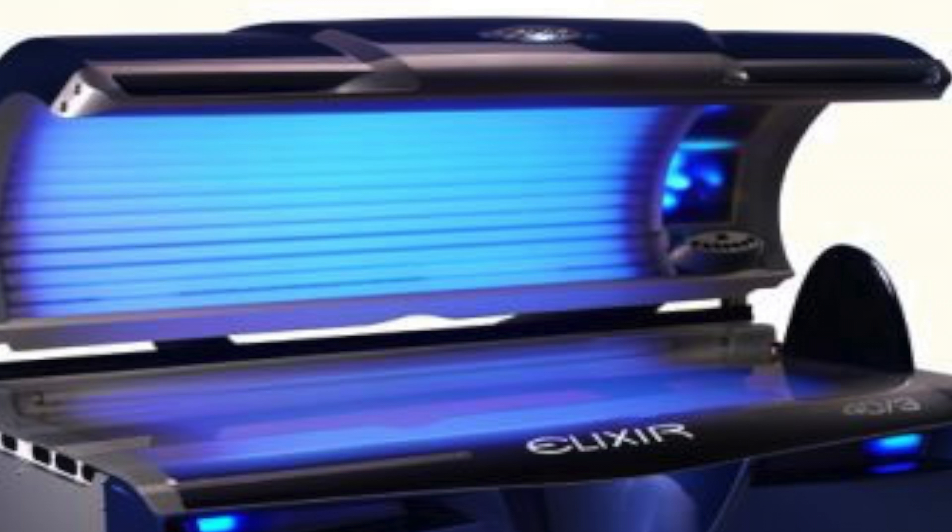Actinic keratosis are due to cumulative UV exposure and sun damage. That brings up the topic of UV types: UVA, UVB, and UVC. UVC is pretty much blocked completely by the atmosphere and ozone layer. UVA and UVB come through. A lot of people ask about tanning beds — whether they use UVA, UVB, or a combination — and what the real consensus is, especially given recent efforts to discourage their use in adolescents and teens.